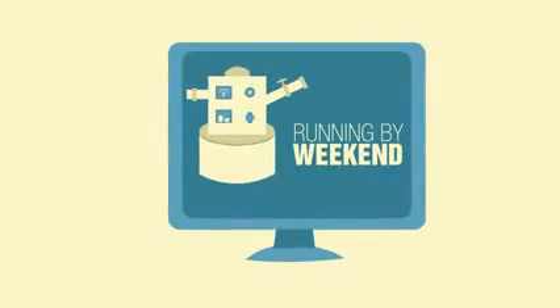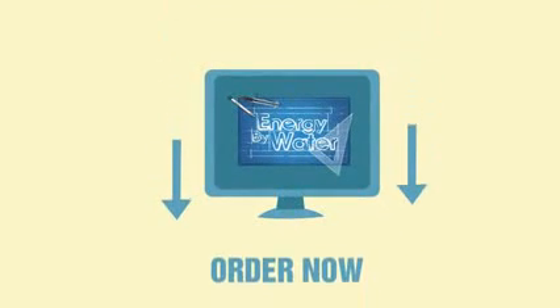With the ever-changing nature of the worldwide web, there's no telling how long this video is going to be here. So order now.